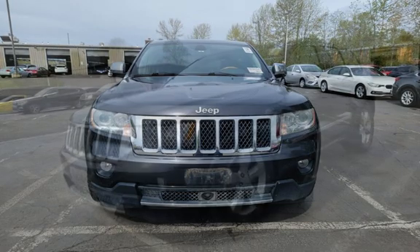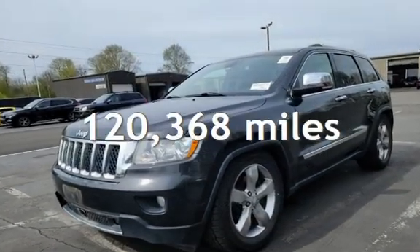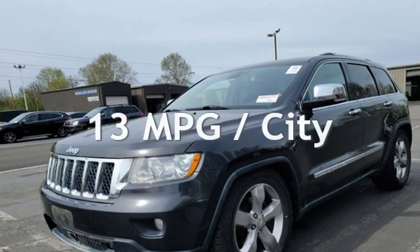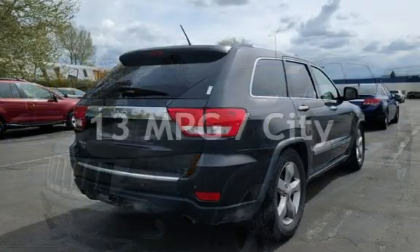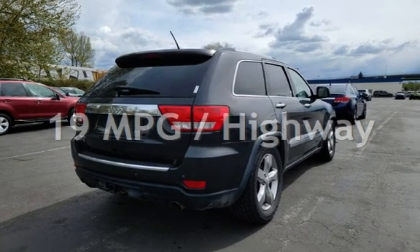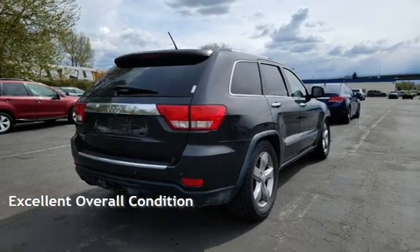This Jeep has less than 121,000 miles on the odometer. Estimated fuel economy for this vehicle is 13 miles per gallon in the city, and 19 miles per gallon on the highway. This vehicle is in excellent overall condition.